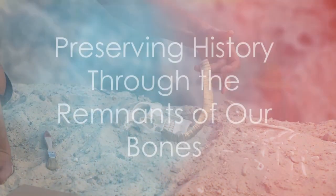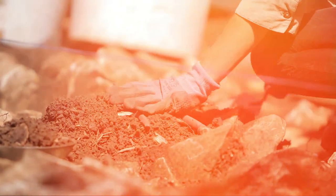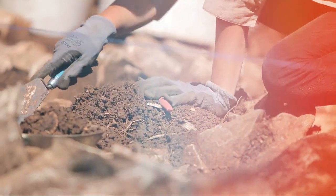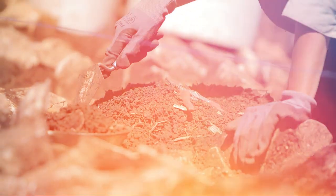Before revealing fact number 10, we have good news for you. Starting with the upcoming episode of Body Bite Insights, we will produce a video that highlights the types of foods that turbocharge a specific organ in our bodies — namely, our bones. So stay tuned.